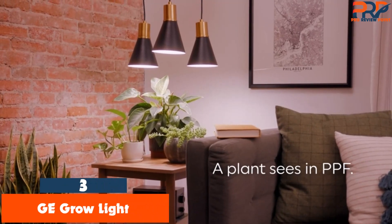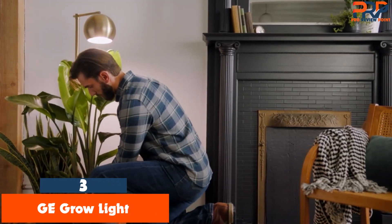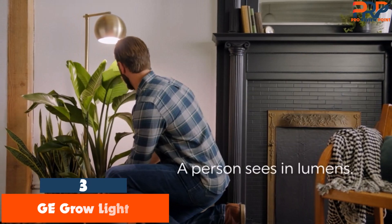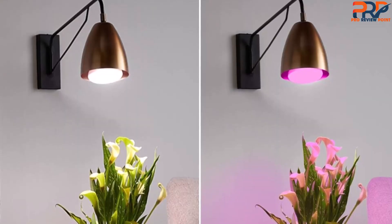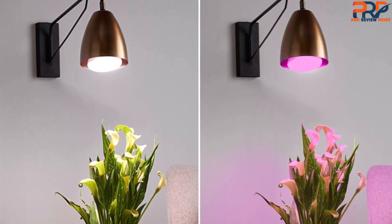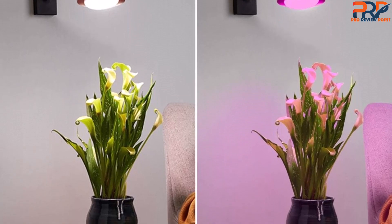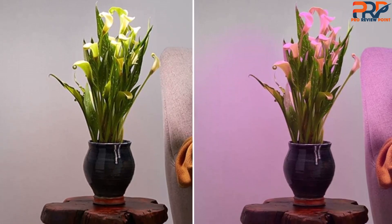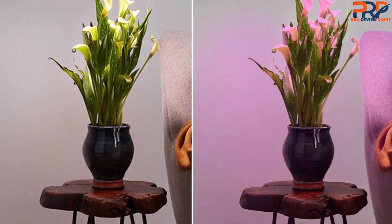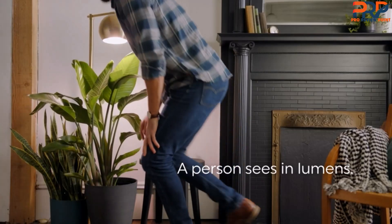At number 3, the G-Grow Light LED indoor flood light bulb. For a versatile and affordable option you can easily install into most standard-sized lamps, we love the G-Grow Light LED indoor flood light bulb. We've tested this bulb several times, including during our most recent at-home grow light test, and think it's a great option for beginners and more experienced indoor gardeners alike. At 120 volts, it conveniently fits into most standard lamps, which means you don't have to go out and buy any additional accessories or equipment, and it should blend in pretty well with your other decor.